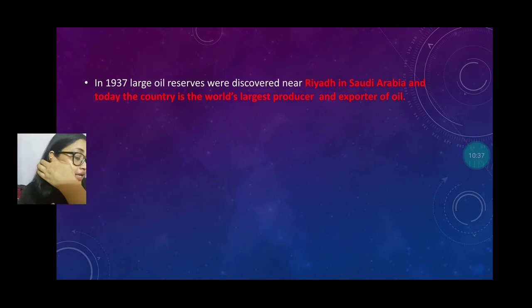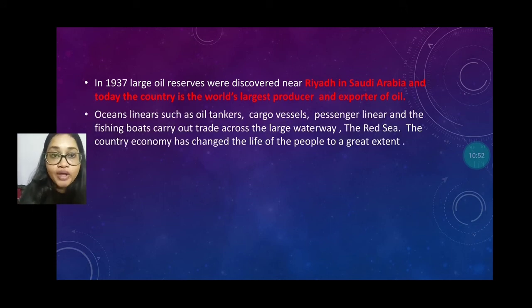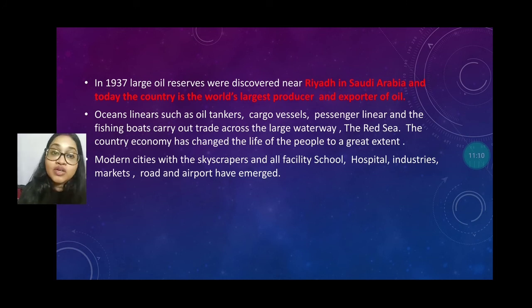In 1937, large oil reserves were discovered in Riyadh, Saudi Arabia. Today the country is the world's largest producer and exporter of oil. Ocean liners such as oil tankers, cargo ships, passenger liners, and fishing boats carry out trade across the large waterways of the Red Sea, and the country's economy has changed the life of the people. Modern cities with skyscrapers, schools, colleges, hospitals, industries, markets, roads, and airports are all built there.